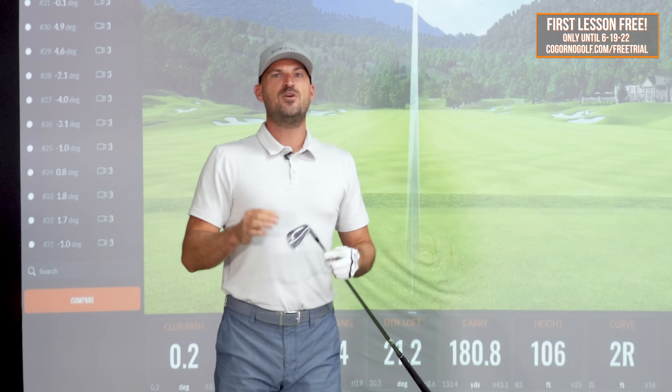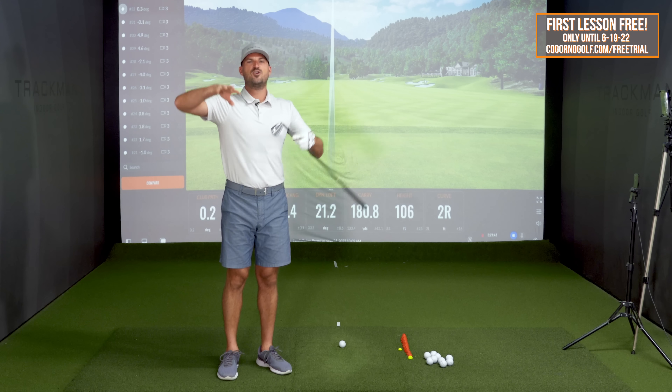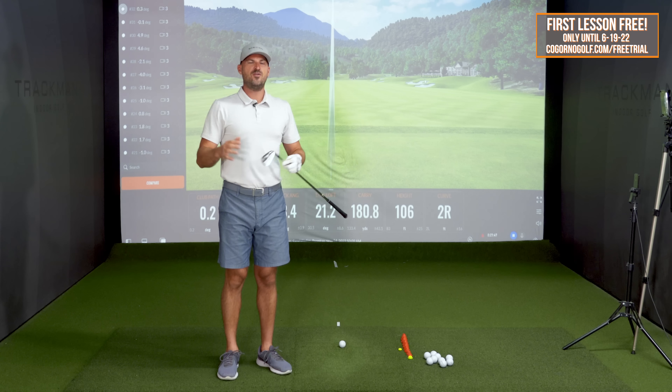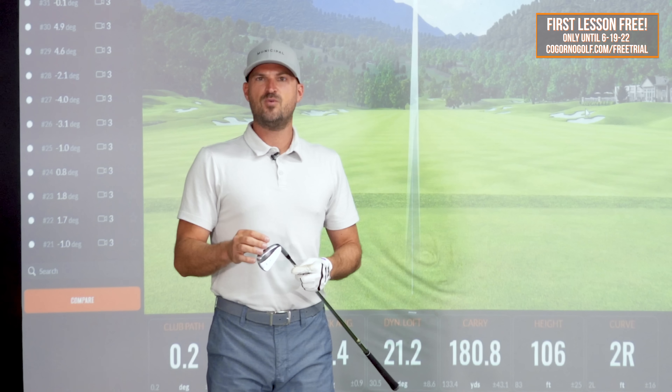The players that I have who know how to hit all the different ball flights know the feels they need to find middle, and that's so important. So this video isn't about going on the course and having to curve it differently on every hole. In fact, I think playing one curve is a really smart way to play, but you have to be able to self-correct.